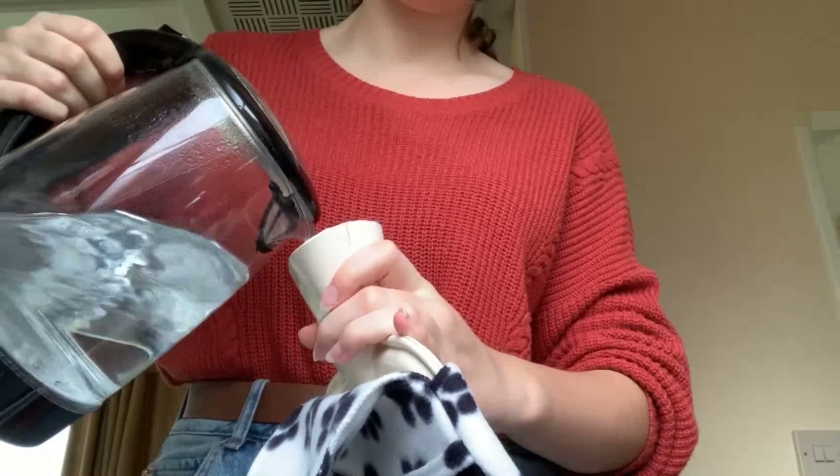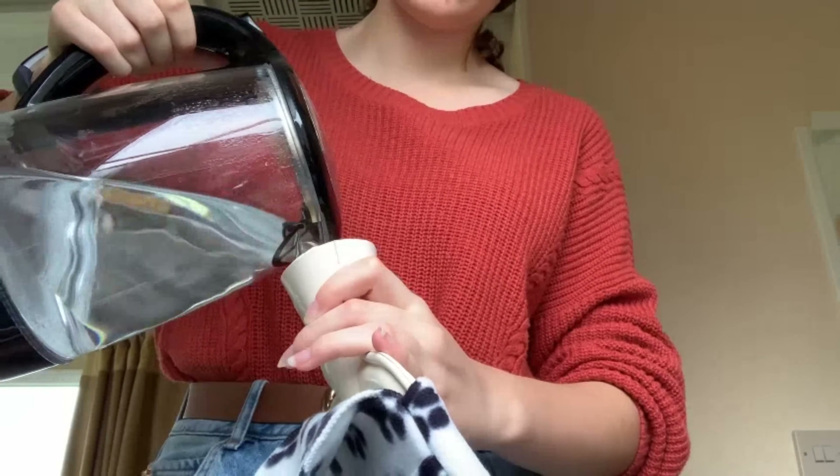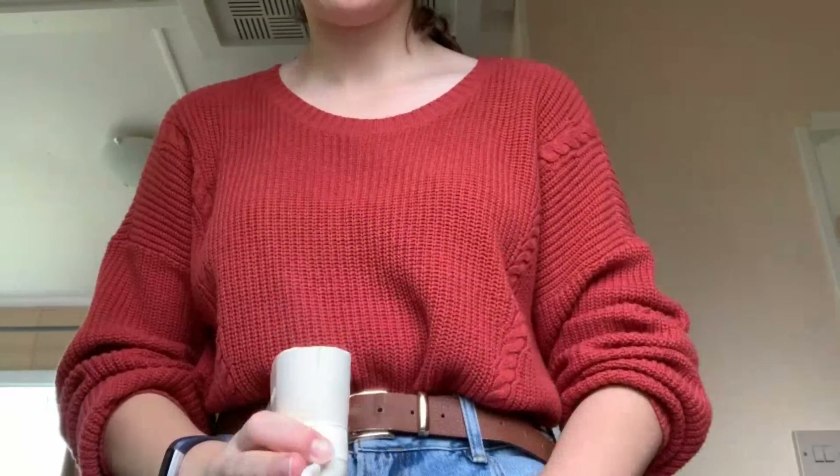Using the remaining water from the kettle, I will just fill up a hot water bottle because it is really cold at the moment.